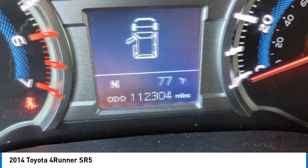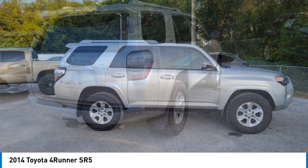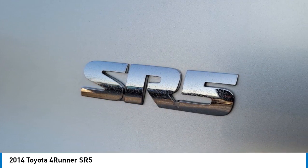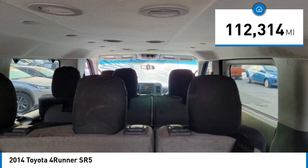We are pleased to show you the 2014 4Runner. 4Runner durability is unbeatable. There are more 4Runners on the road today than any other midsize SUV. This vehicle has less than 115,000 miles.